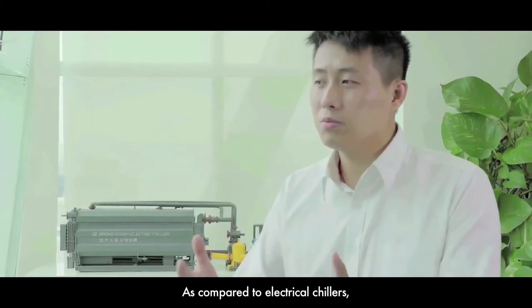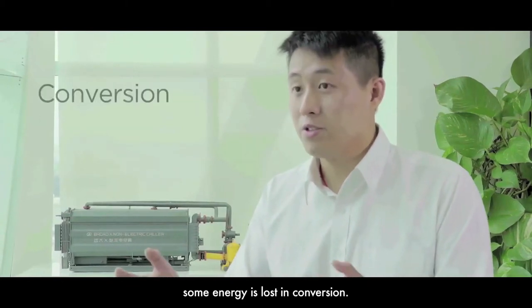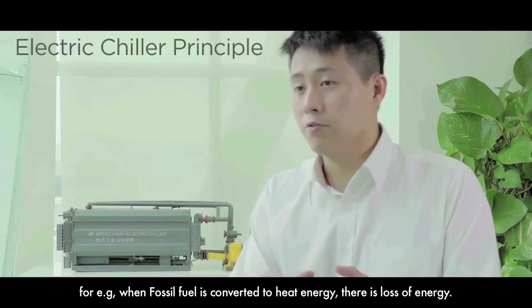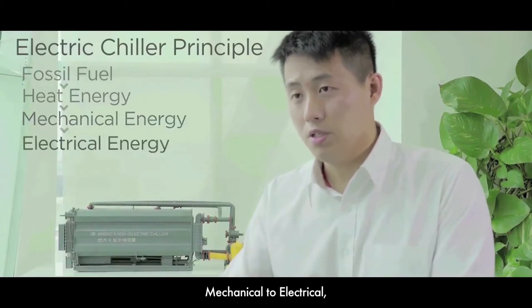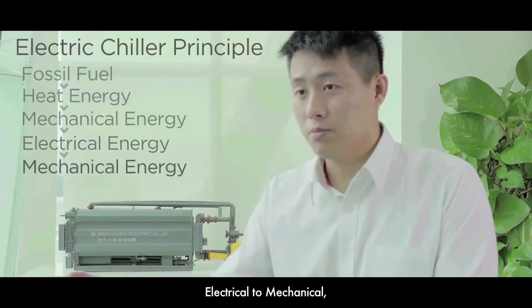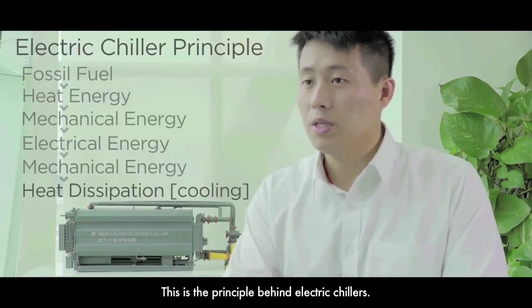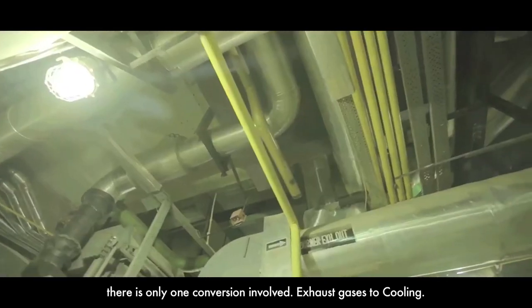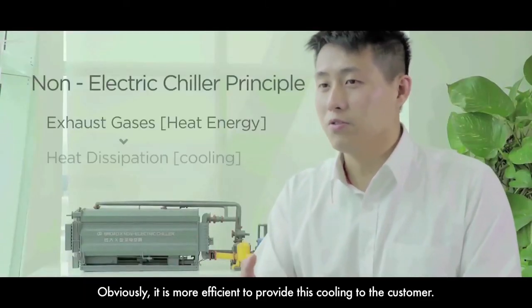If you compare with the electrical chiller, everybody knows that when there is a conversion, for sure there is some energy loss. Like you change fossil fuel to heat energy, then there is some loss. Then heat energy to mechanical energy, also a loss. And mechanical to electrical, also a loss. And electrical to mechanical, and mechanical then finally provides the cooling — this is the electrical chiller principle. But for our Broad chiller, there is only one conversion from the initial gas to the cooling.